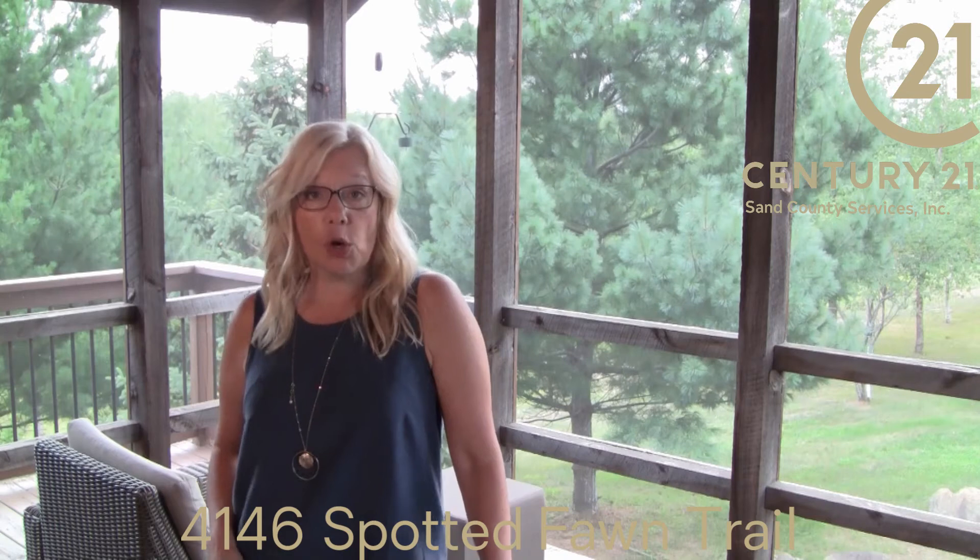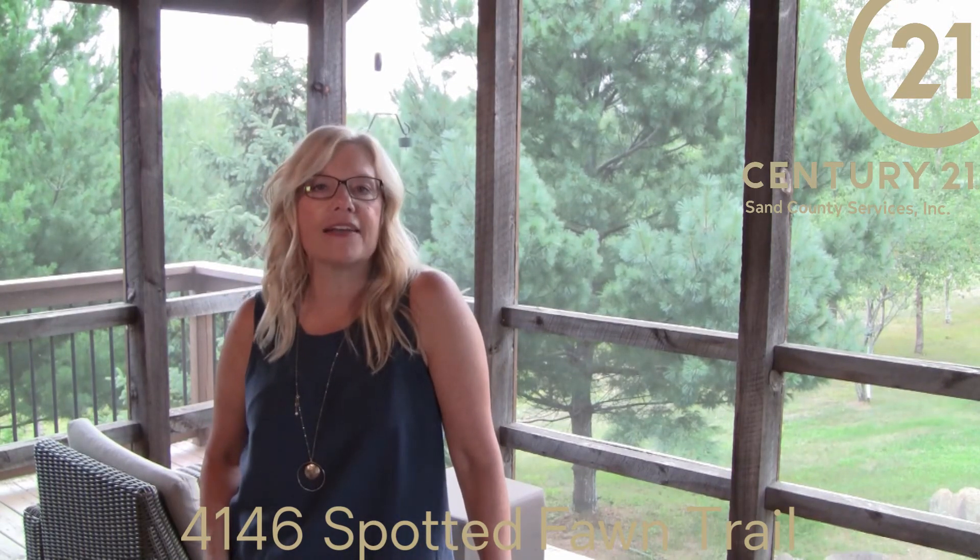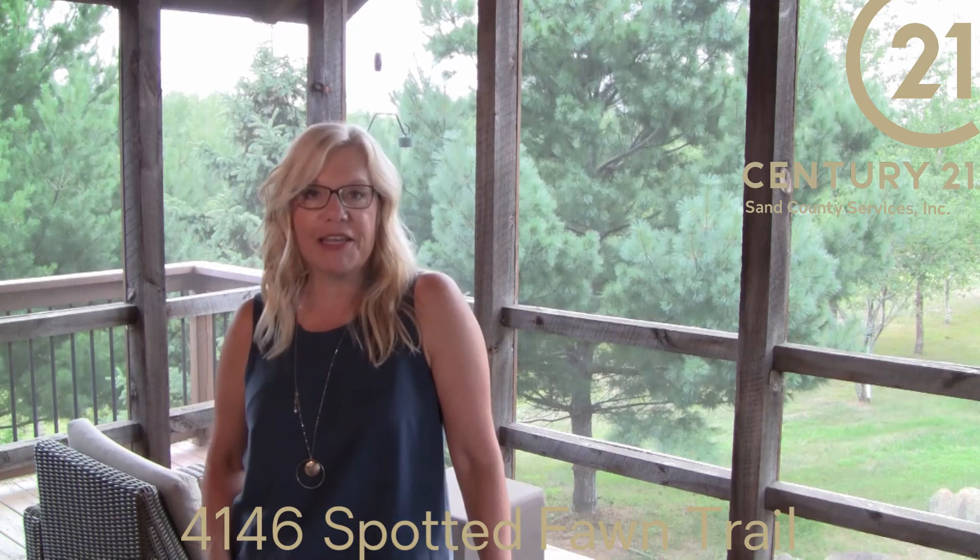Thanks to the installation of solar panels on the oversized garage, it'll be easy to relax knowing you're saving money on utility bills.